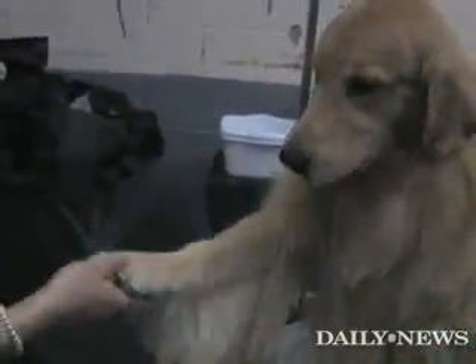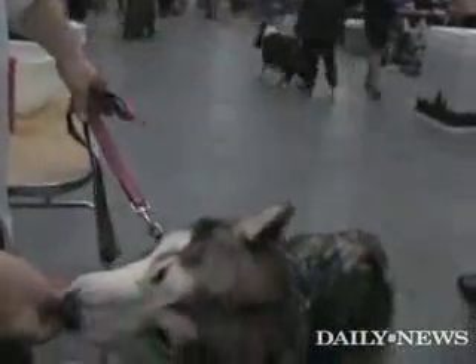We breed Golden Retrievers and we breed Smooth Fox Terriers. You see these teeth in the mouth and you sit there and go, oh my God. But look at this — she's sitting here nibbling on this little tiny piece of kibble. And to her, it's a huge meal.